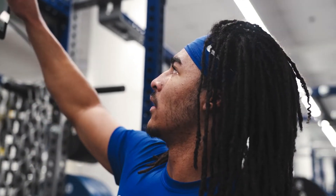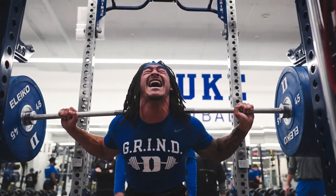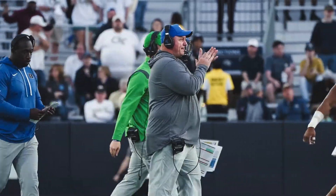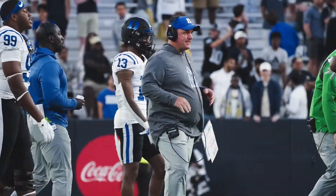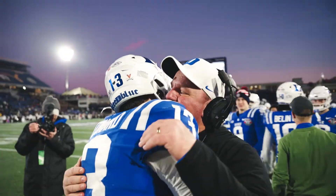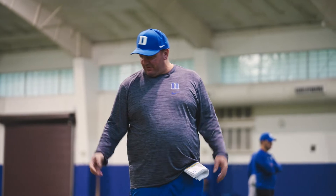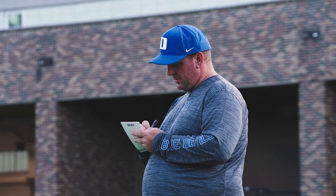I can confidently say that what we're doing here at Duke University is different than most of the country, and the biggest reason starts with the head football coach. Coach Elko's buy-in to the program, the numbers, and wanting to know how our athletes are doing on a daily basis — actually helping him build practice plans and monitoring practice — is a huge benefit. It really is a comprehensive plan that starts with the coaching staff upstairs, down to the weight room, to every player, to make sure we're doing everything to put the best product on the field.